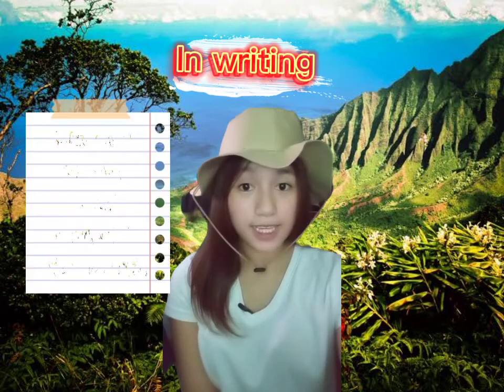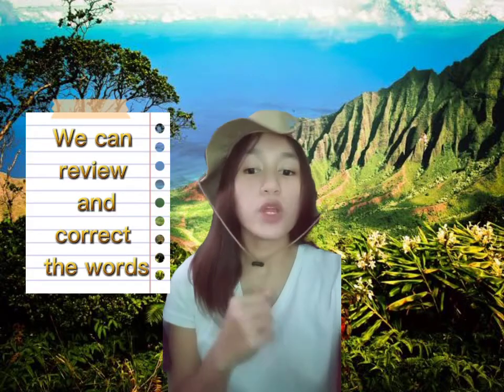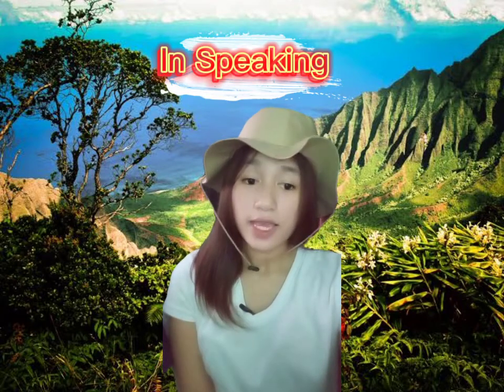While in writing, we can review and correct the words that we are going to use. But we cannot tell if you paused for a while to think. In speaking, we can hear the tone of her voice.